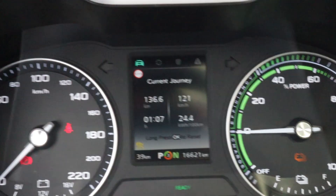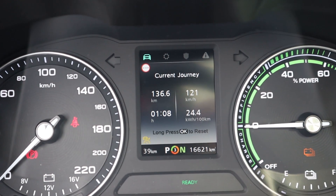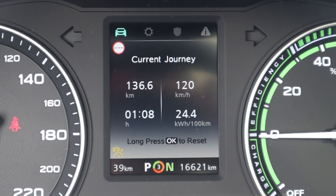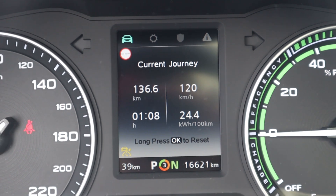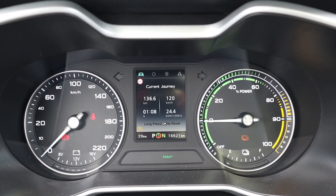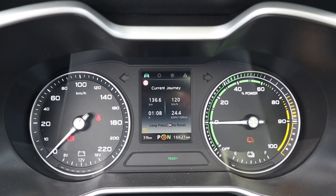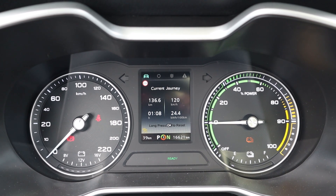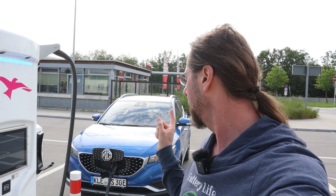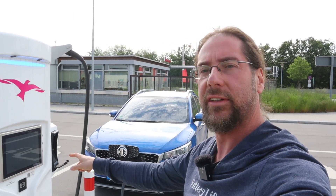Okay, I'm here. These are my stats: 244 Wh/km, average speed is okay, 136.6 kilometers driven. I'll now check Google Maps for the real distance. Google Maps says 137 kilometers, and the car says 136.6 — so it's pretty spot on.